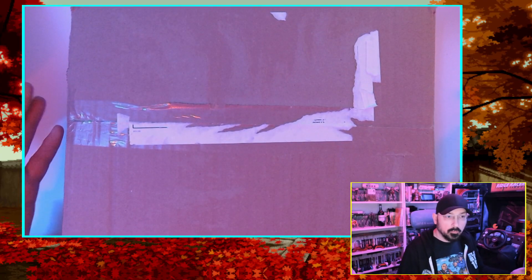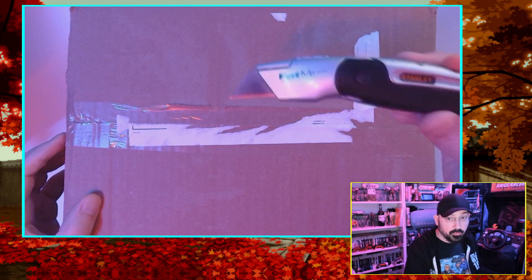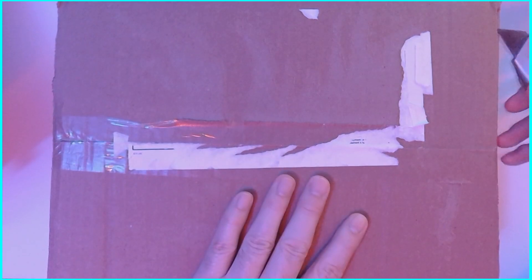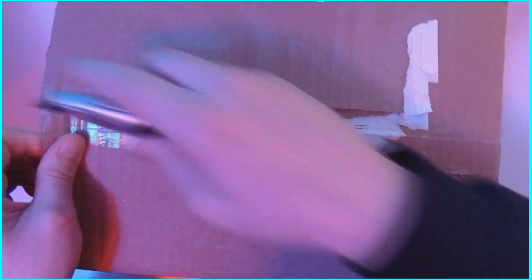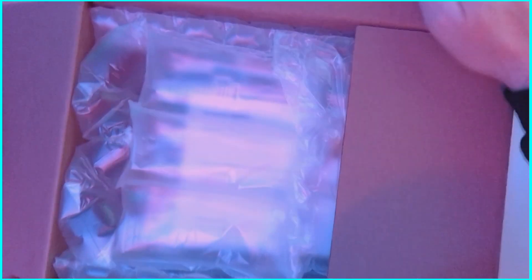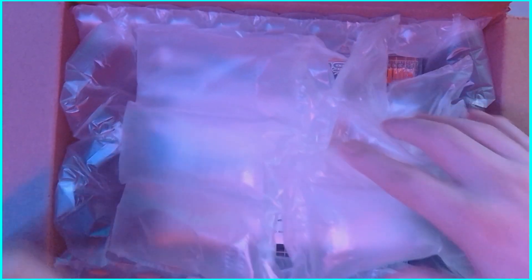Here we are, box in hand with my trusty Stanley Fatmax. We've removed all the packaging accoutrement. We're going to jump right in here, cut this bad boy open. There's some paperwork — they are thanking me. And goddamn, that was expensive.